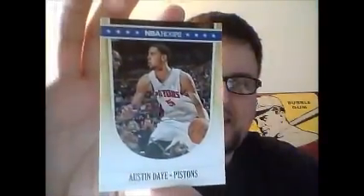Five cards here and these are a dollar, so this is sort of like Opening Day, I guess, for basketball. This is the design — Austin Day.